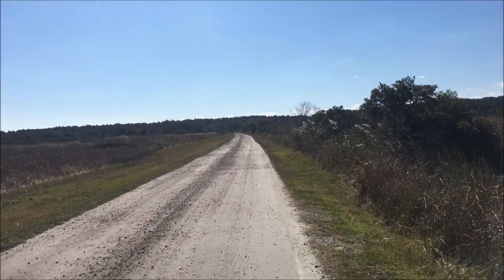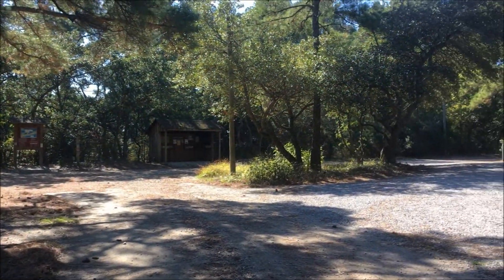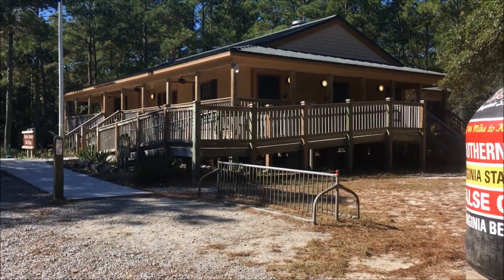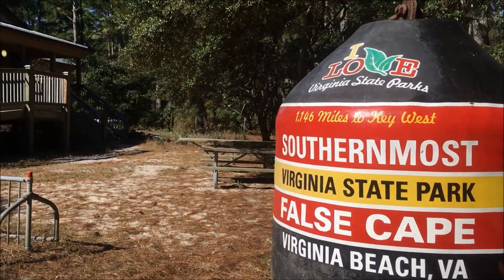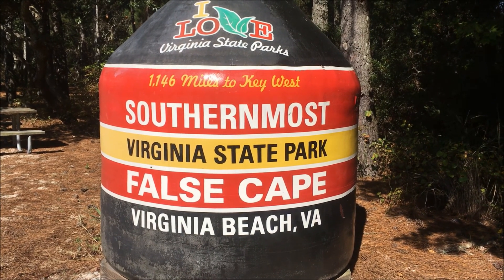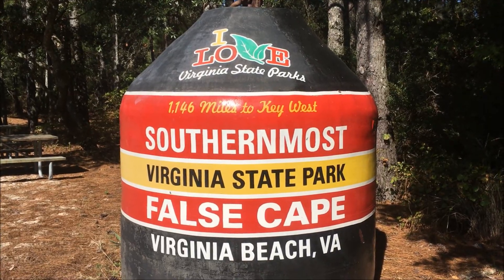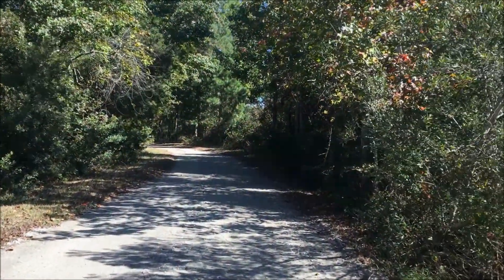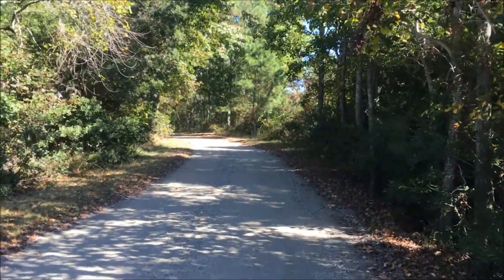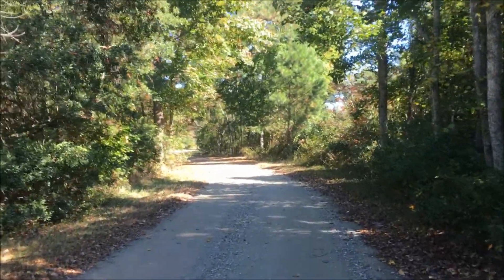It's going to be pretty heavy to lug that water, but hopefully we just have to do it one time. We made it to the visitor center — check out the cool marker they have here: 'Southernmost Virginia State Park, False Cape.' 1,146 miles to Key West. We took a break there and had a snack for lunch.